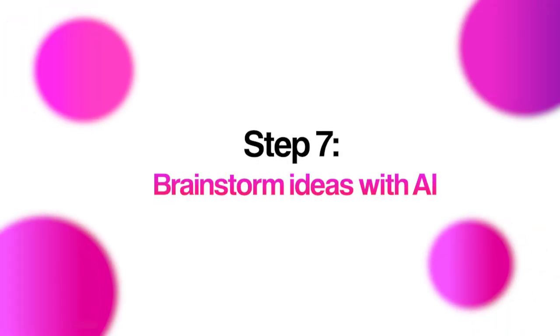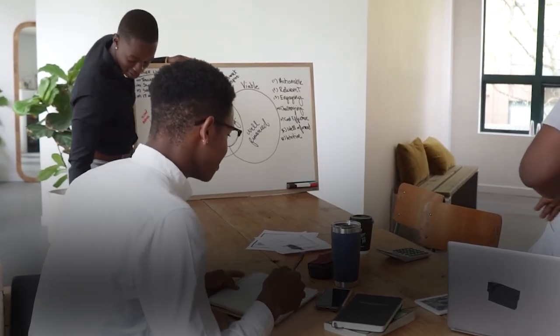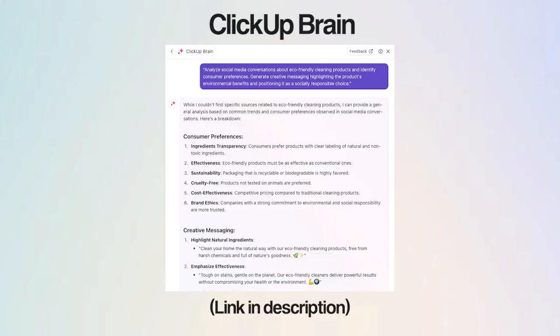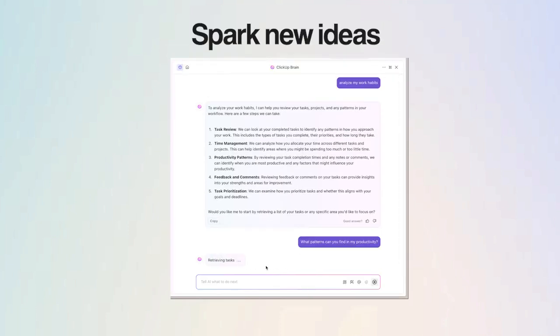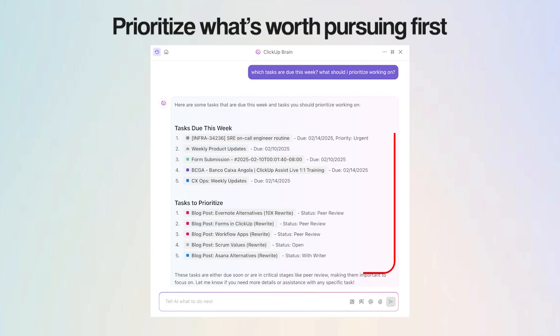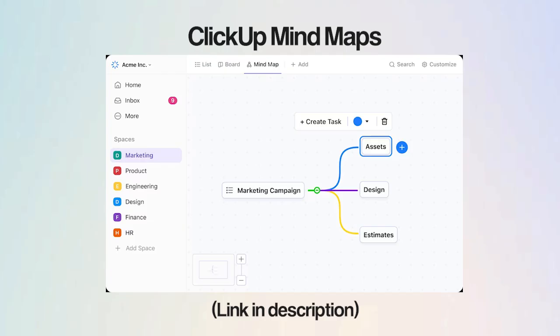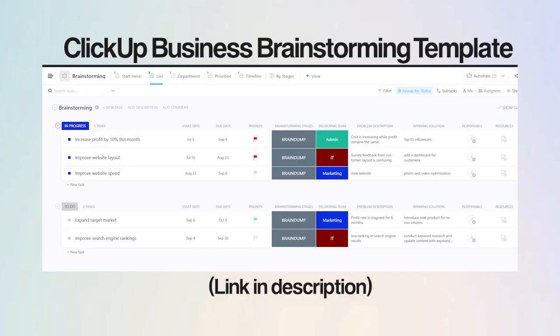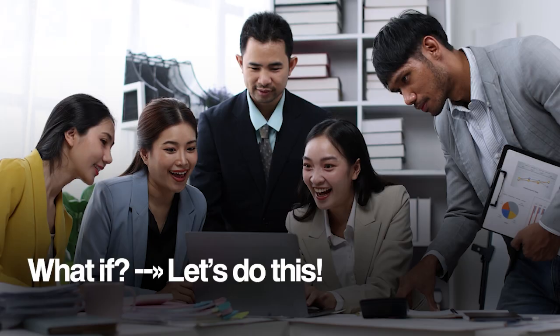Let's talk about using AI to brainstorm ideas. Sometimes productivity isn't about finishing tasks, but about finding the right ideas to begin with. ClickUp Brain helps spark new ideas, connect dots you might have missed, and even prioritize what's worth pursuing first. Once you've got ideas flowing, you can use ClickUp Mind Maps and ClickUp Whiteboards to lay them out visually, so your thoughts start taking shape. For a quick ready-to-go structure, try the ClickUp brainstorm ideas template or the business brainstorming template — a smarter, faster way to go from 'what if' to 'let's do this.'